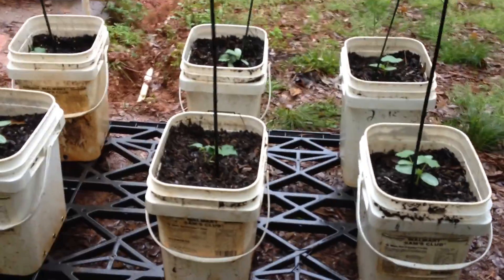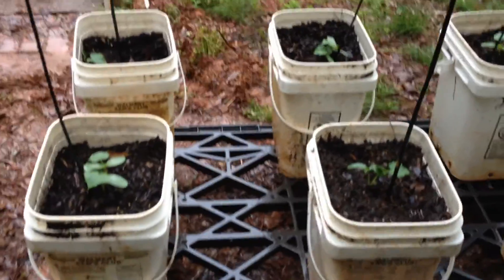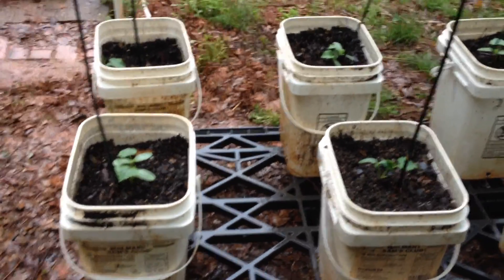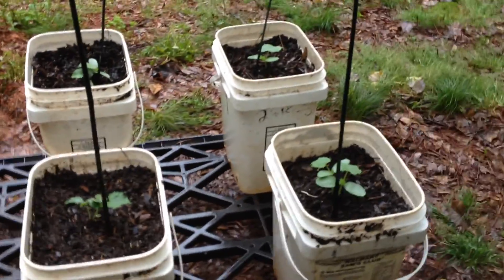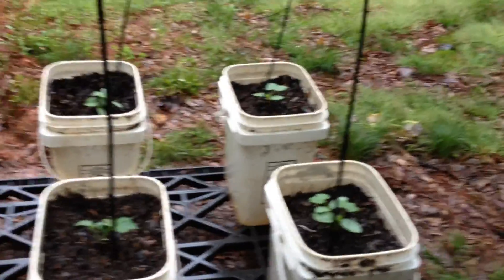I planted some cucumbers here. This is called a bush cucumber, meaning it's going to grow to be about three or four feet tall, and I'm going to have to use a tomato cage because if it starts producing the kind of fruit that the nursery says it's going to produce, I'm really going to need some support there.